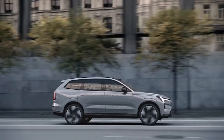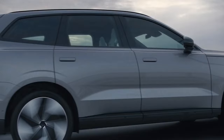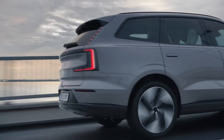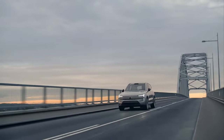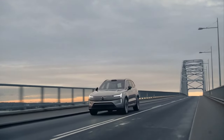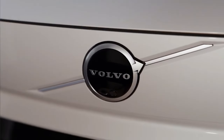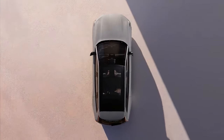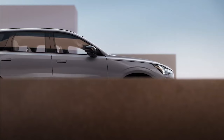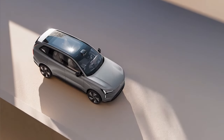The new Volvo EX90 represents the start of a new era for Volvo, in which Volvo set a decisive course for a fully electric future. Starting with the Volvo EX90, Volvo will reveal one new fully electric car each year. By 2030, Volvo aims to sell only fully electric cars — one of the most ambitious electrification blueprints in the automotive industry — and crucial to Volvo's ambition to be a climate-neutral company by 2040.